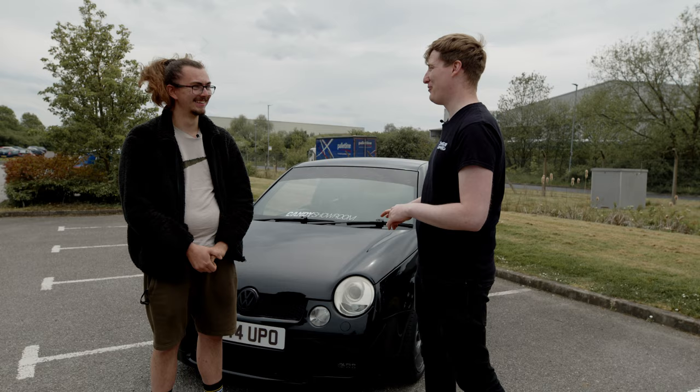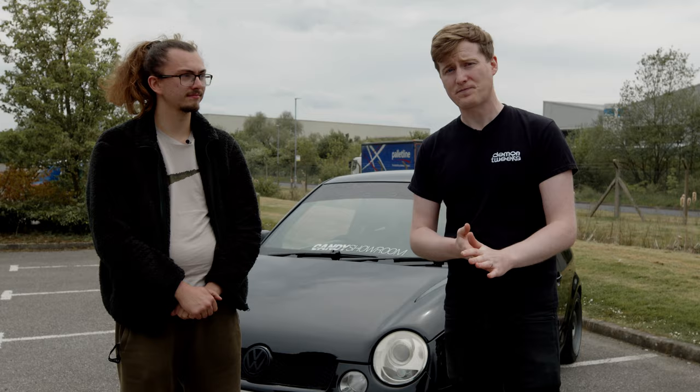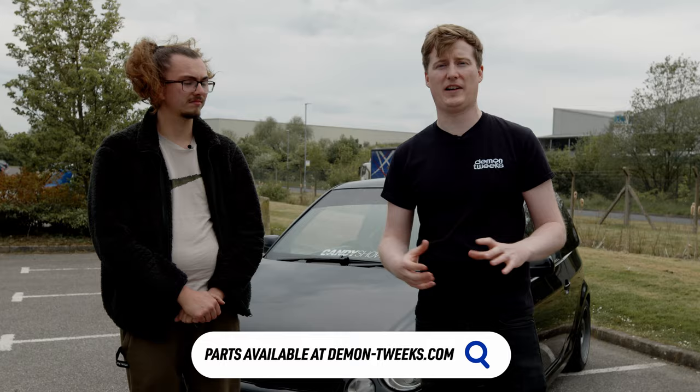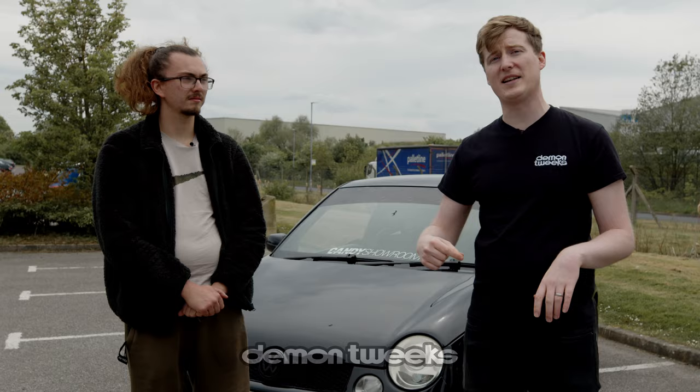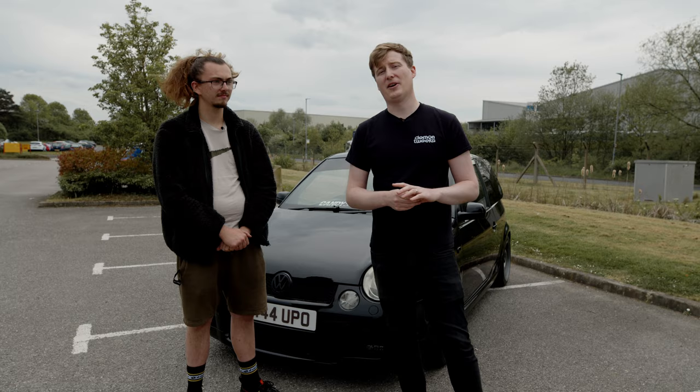We hope to see you at maybe Ultimate Stance later this year. Jack won these coilovers in a competition we ran at Ultimate Stance, and I'm sure we'll run other competitions again in the future, so do make sure you subscribe to the channel and look out for that. If you're in the market for coilovers or performance parts, we've got a huge range on the Demon Tweaks website — all the links are in the description below, along with links to some of the products you've seen on Jack's car. Please like the video, give it a subscribe, and we'll see you in the next one.